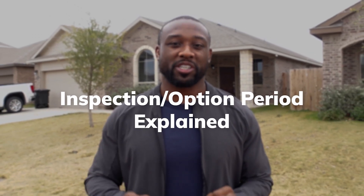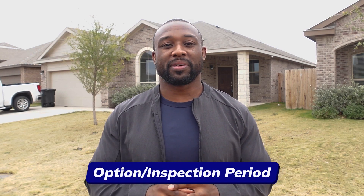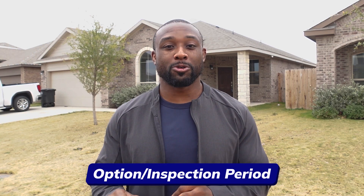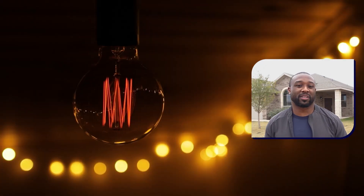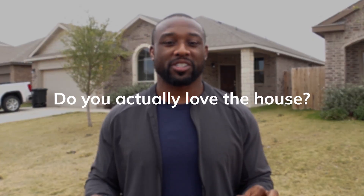The way that your inspection period is going to work is that once you put a property under contract, we've got an option period. That option period is the time you're going to be able to do inspections on the house, because whenever you come and look at a house, you're so excited. You're not worried about broken windows, if the electrical works, if the roof is good. So you come in and what you're looking for is: do you actually love the house? That's all you need to concentrate on when you're looking and going through a home.